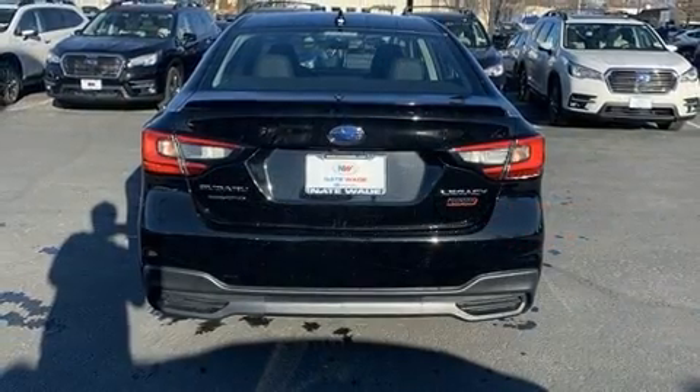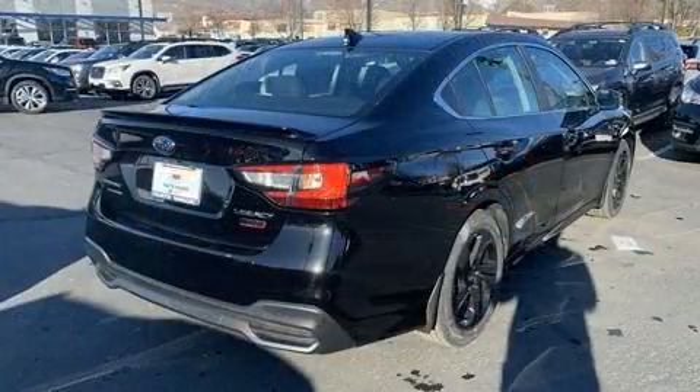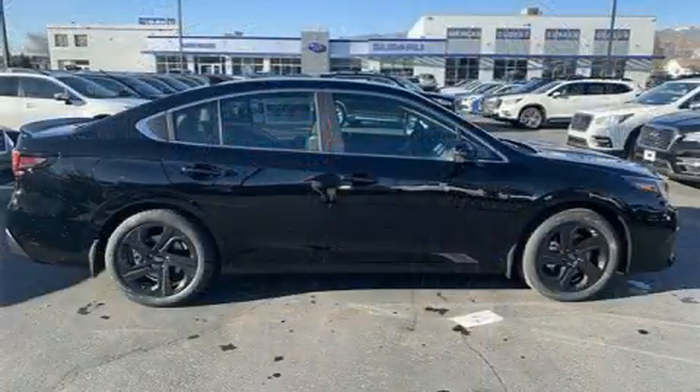Subaru prioritized practicality, efficiency, and style by including a trip computer, automatic dimming door mirrors, heated seats, lane departure warning, and air conditioning.